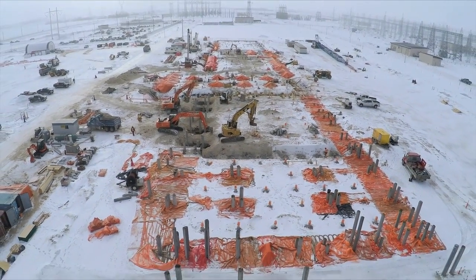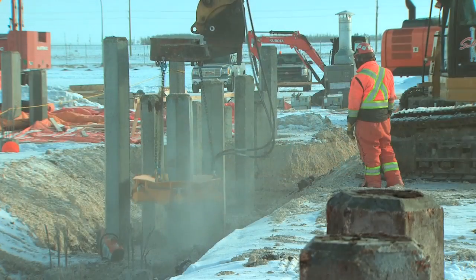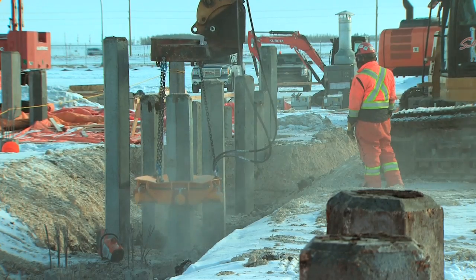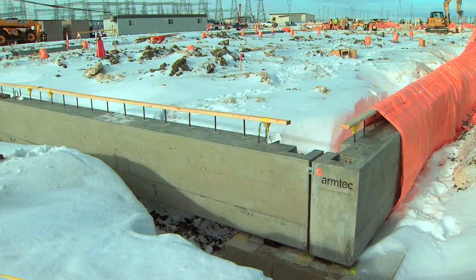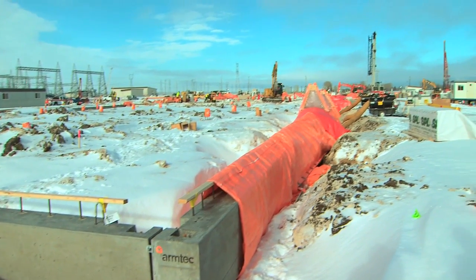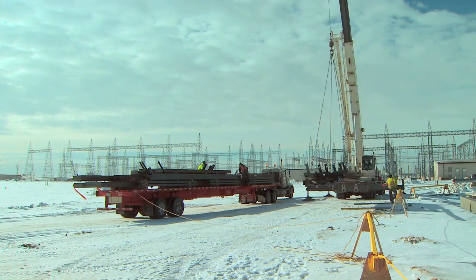Where we're at right now is just getting off the ground for the bi-pole portion. We completed the piling operations for the HVDC building. Pile caps are over 90% complete for the building. What's being installed right now are precast grade beams, followed by precast wall panels and the steel structure, which we'll be following very shortly.